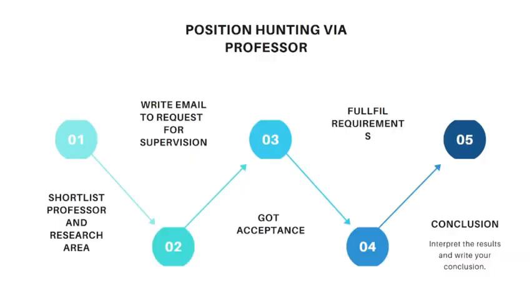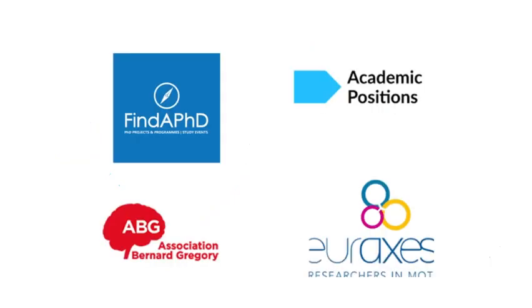We will discuss how you can win a lab scholarship. If a professor has a research grant, you can contact that professor if your research area is aligned with theirs. You write an email to that specific professor requesting supervision. If the professor likes your profile, they will get back to you for a quick online interview, and if you pass, they will ask you to fulfill the requirements and offer you a fully funded position.